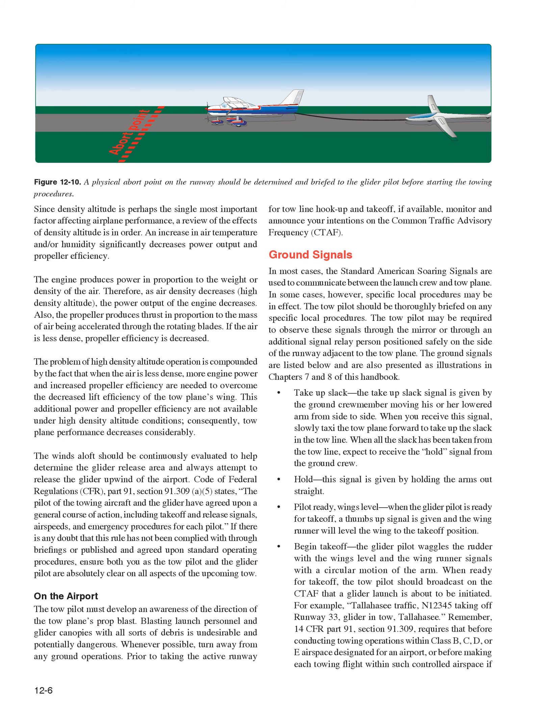On the airport, whenever possible, turn away from any ground operations to avoid prop blast hazards. Prior to taking the active runway for tow line hookup and takeoff, if available, monitor and announce your intentions on the Common Traffic Advisory Frequency (CTAF). Ground signals: in most cases, standard American soaring signals are used to communicate between the launch crew and tow plane. Specific local procedures may be in effect, and the tow pilot should be thoroughly briefed on them. The tow pilot may observe signals through a mirror or through an additional signal relay person positioned safely on the side of the runway.